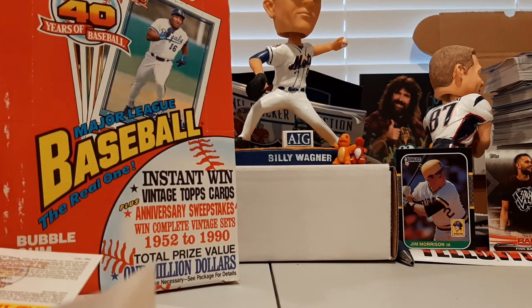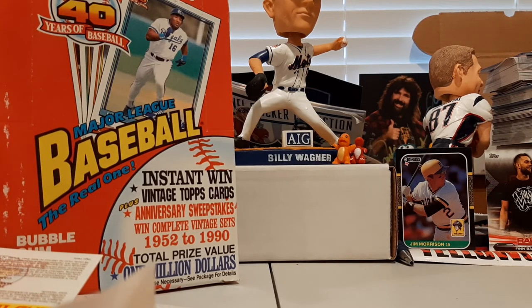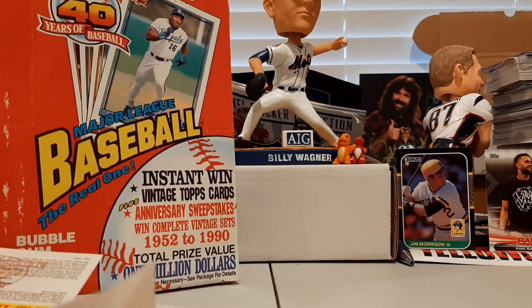Thank you guys so much for coming and checking out episode 35 of Heads Up Sports Cards Throwback Thursday, the Baseball Edition. That's what this series is all about — we're having fun. Make sure you like, comment, and subscribe below, especially if you like the idea of doing all those old Topps products. Buy the t-shirt — we'll see you next time at Heads Up Sports Cards.